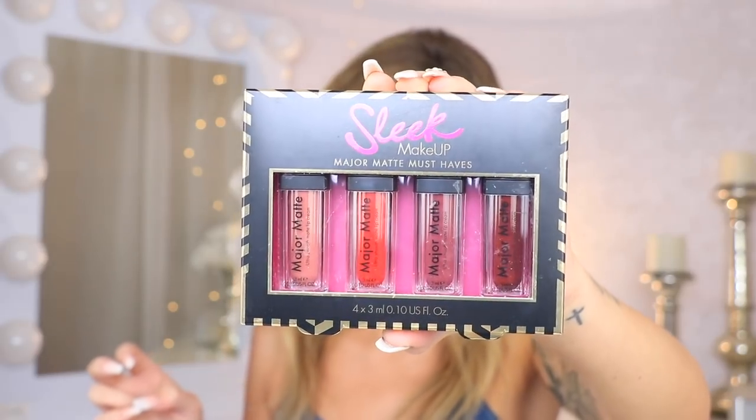I put the Sleek Makeup Major Matte Must-Haves set in here with four liquid lipsticks in super pretty shades. You'll also be winning the NYX Perfect Filter palette with very pretty shades. I also put a Fizz and Bubble bubblegum lip scrub and a Zoella Double Cream body cream. The Tarte Cosmetics Rainforest of the Sea Volume 2 palette is in here, and the Milani highlighter palette in shade 02 — a little darker than the first bag's version. I also added the Crown Pro Glam Metals palette and an Almar Cosmetics palette — I love those blue shades in it.